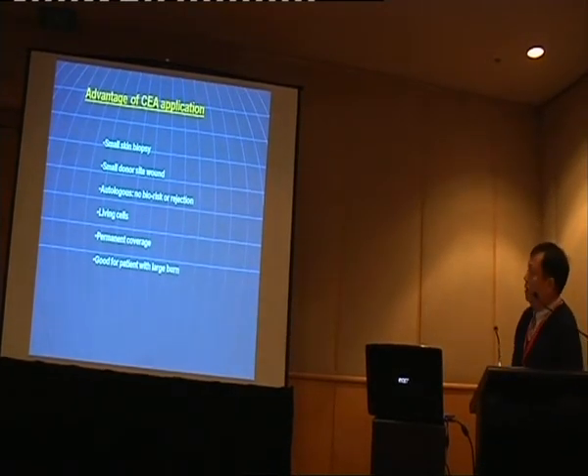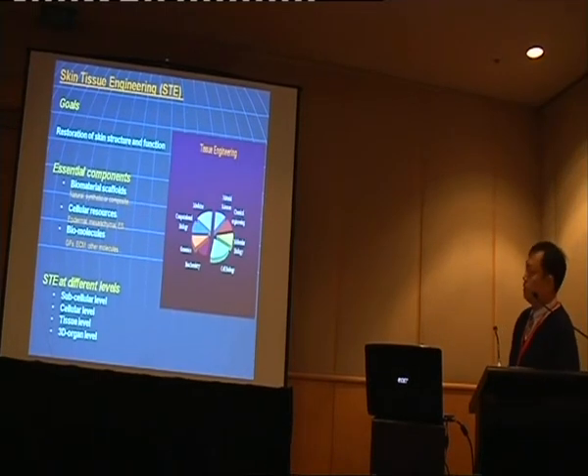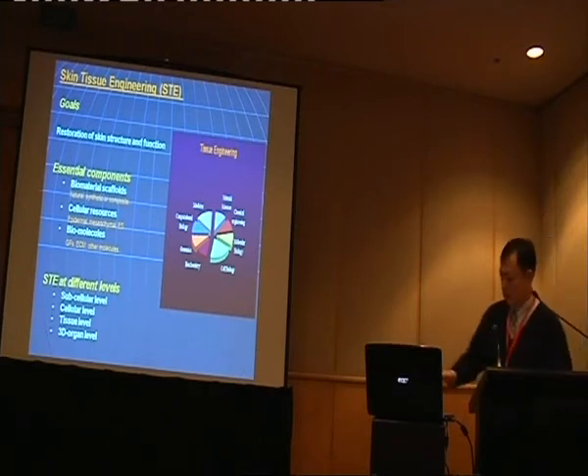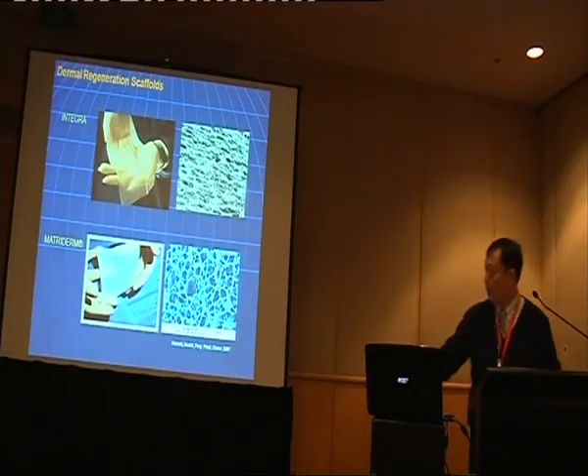This represents the current state of skin tissue engineering technology. It combines many areas — creating a material, a scaffold, in combination with stem cells and other growth factors — to create a better version of skin.